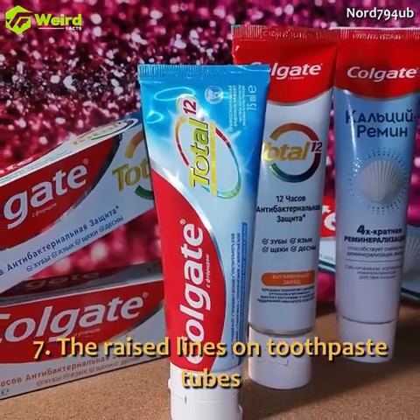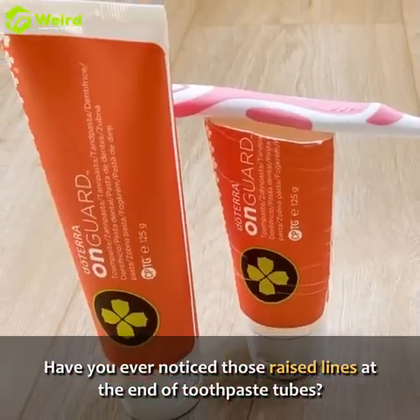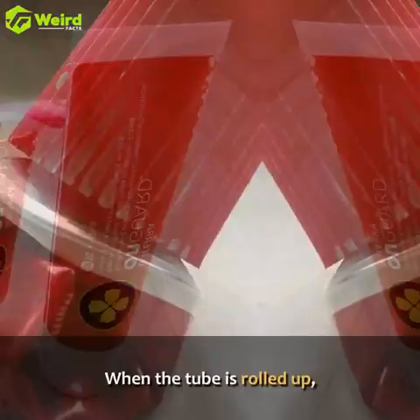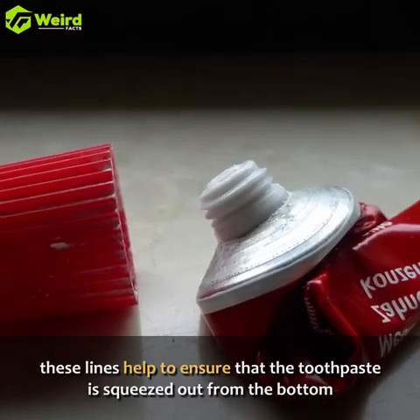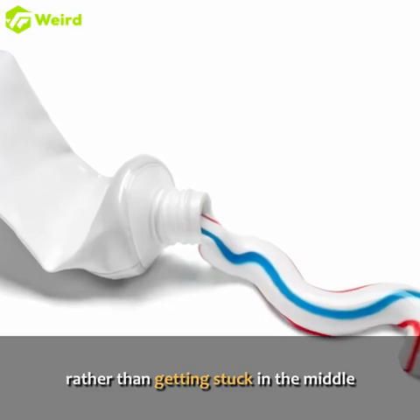The raised lines on toothpaste tubes. Have you ever noticed those raised lines at the end of toothpaste tubes? When the tube is rolled up, these lines help to ensure that the toothpaste is squeezed out from the bottom rather than getting stuck in the middle.